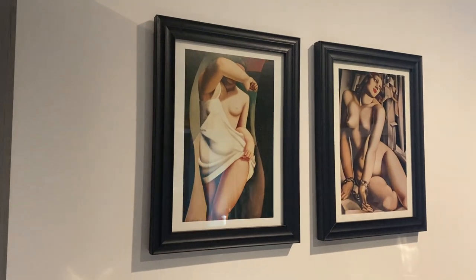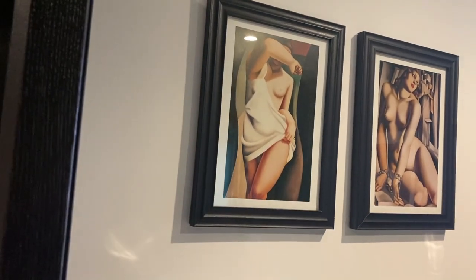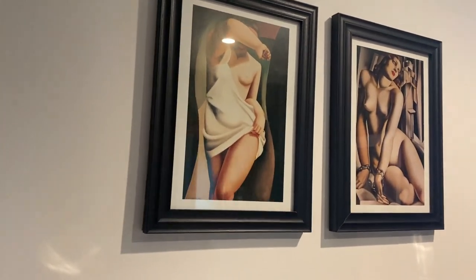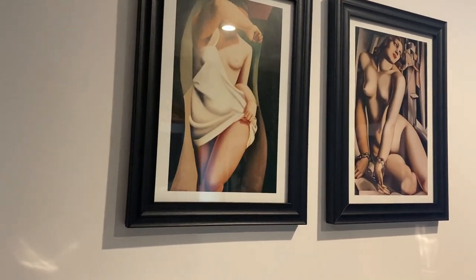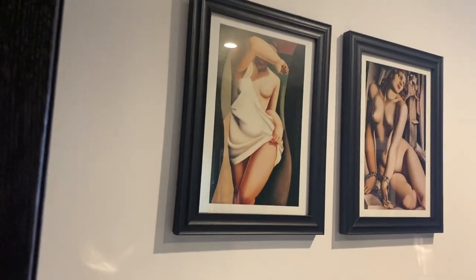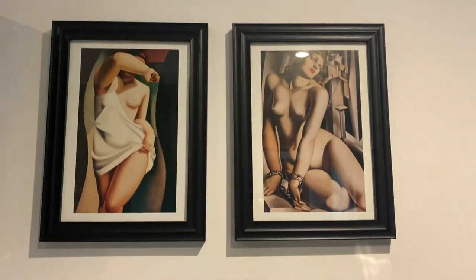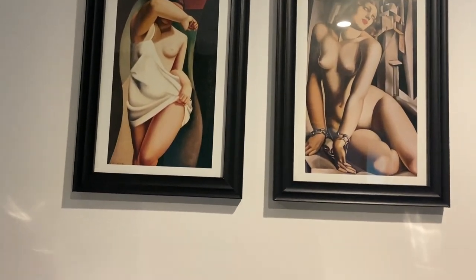On this side I have these two pictures. The frames were bought at Range — that's a UK shop, range.co.uk. The pictures themselves are from an artist called Tamara Lampika, one of my favorite painters. I actually had a book from her, so I took these pictures out of the book and framed them. Honestly guys, they look amazing — like I actually bought them.